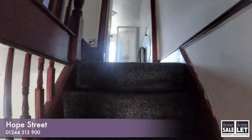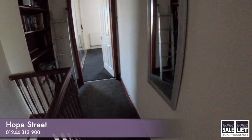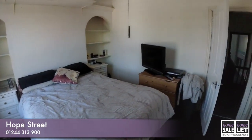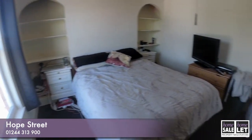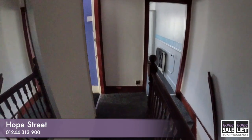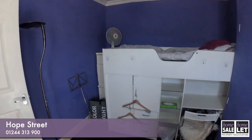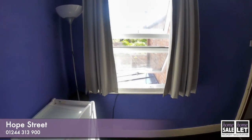As we get to the top of the landing, we're going to take a left and go into the large double bedroom to the front of the property, and back into the landing and then take a left again into another bedroom. Good dimensions to both of these bedrooms, and here there is a window to the rear of the property.